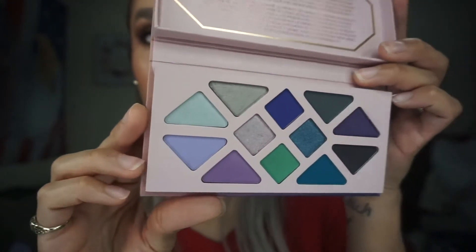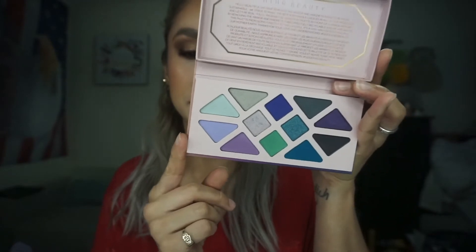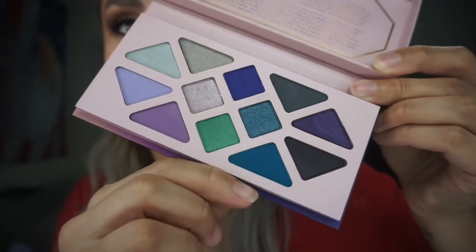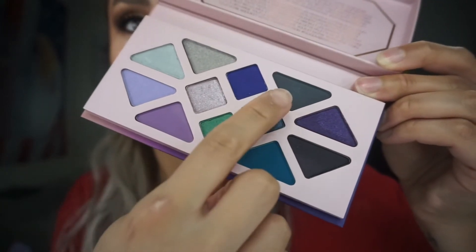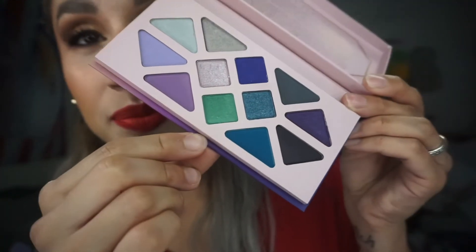All right, so back to the Aether Beauty palette. I did see some people who didn't get a palette — I'm happy I got this because I do like this color story. I've also noticed, watching many people unboxing, that on one shade it kind of looks like it's been swatched — like a finger mark on it. I also see it on another shade in mine.